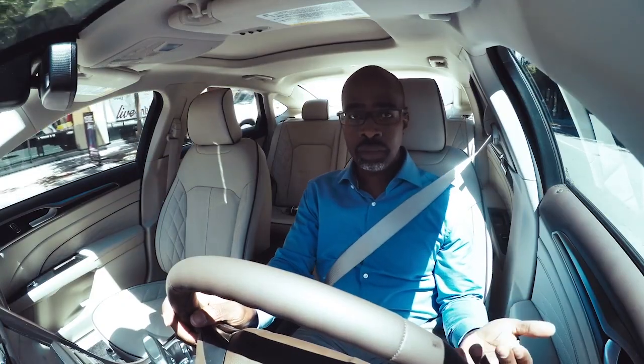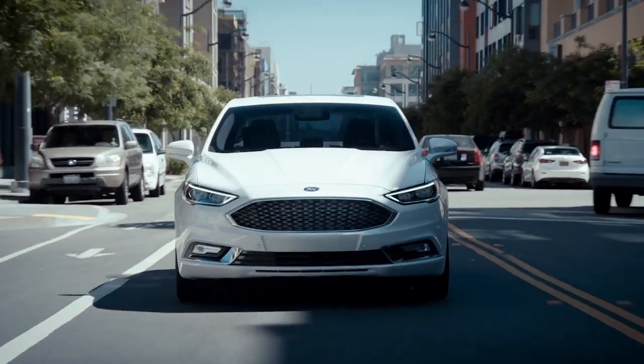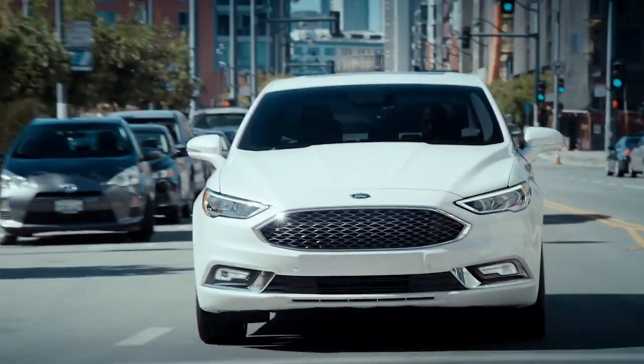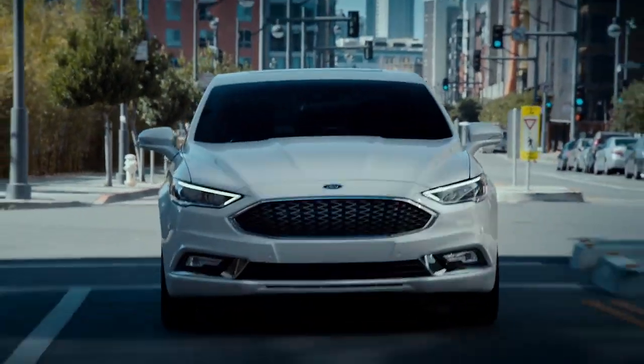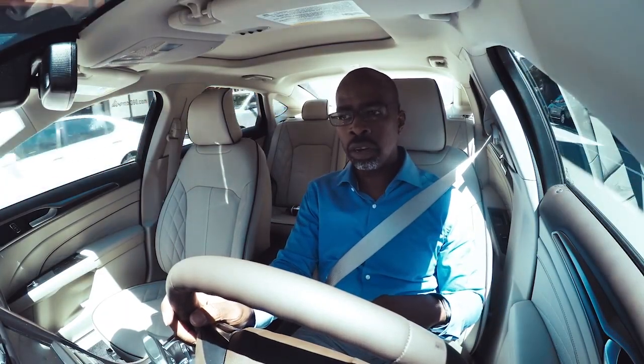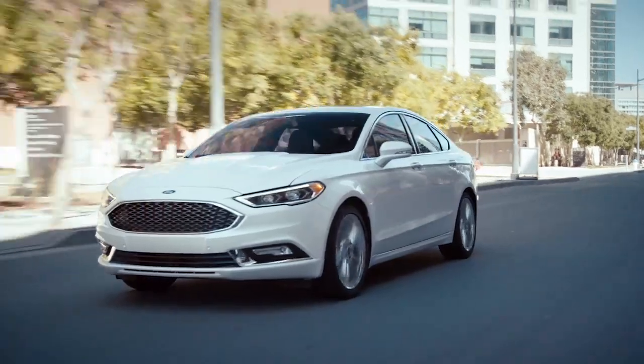New for the 2017 model year is the Enhanced Active Park Assist. We've had parallel parking assistance in the Ford Fusion for a while, but new to the 2017 model year is the Perpendicular Park Assist.